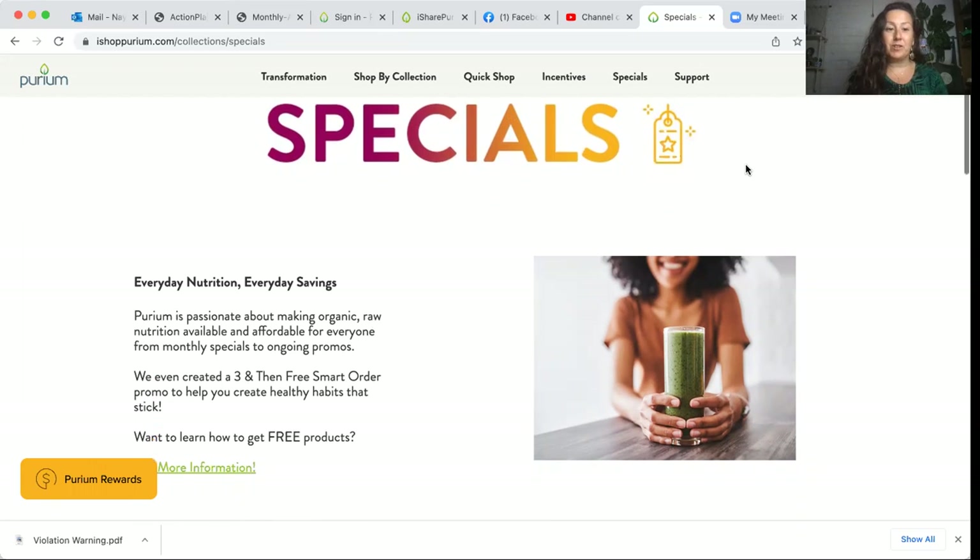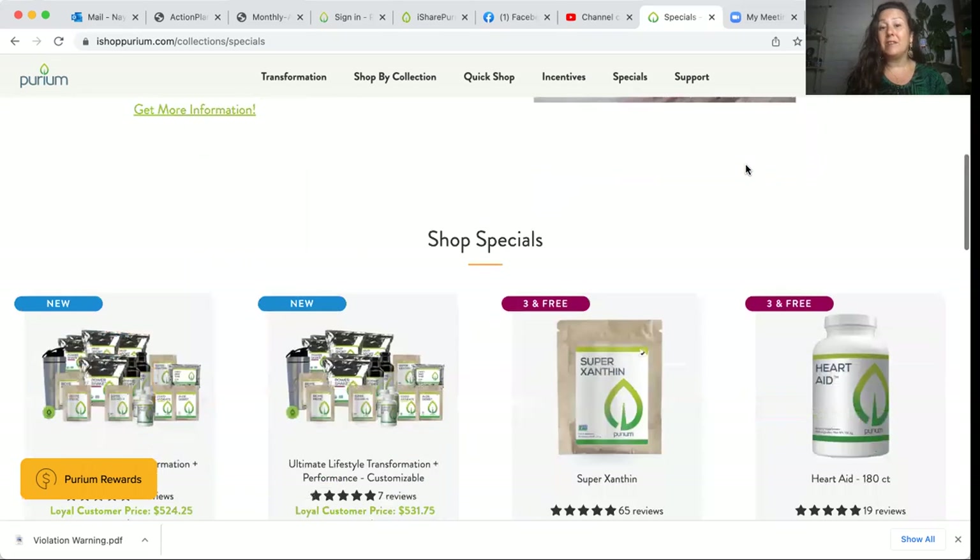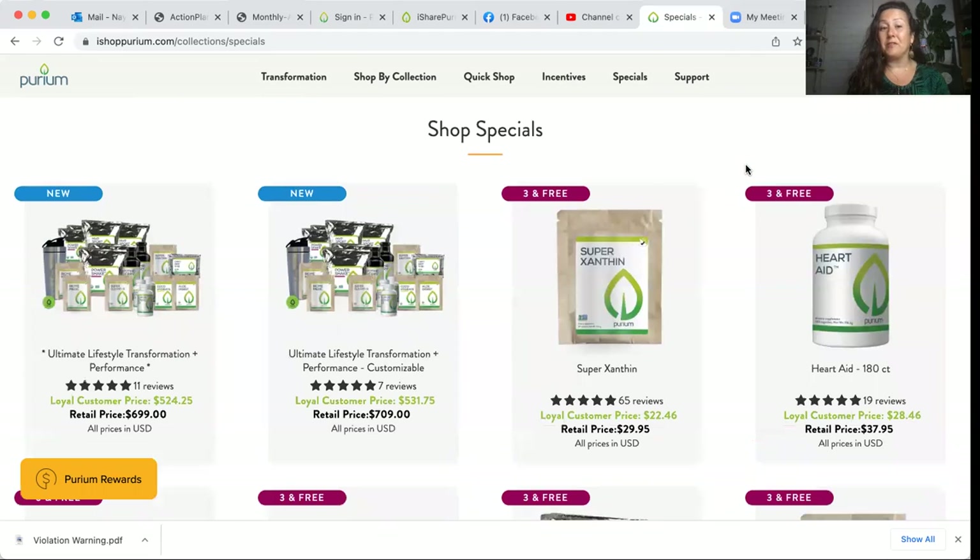So our specials — everyday nutrition, everyday savings. Puriam is passionate about making organic raw nutrition available and affordable for everyone, from monthly specials to ongoing promos. We even created a three-and-then-free smart order promo to help you create healthy habits that stick. That means you're getting an extra 25% off your already amazing discounts on these superfoods when you order monthly, and the fourth month you get the item for free.